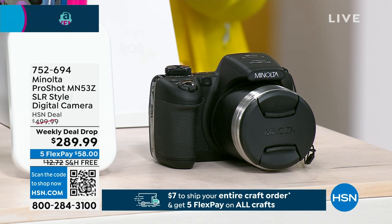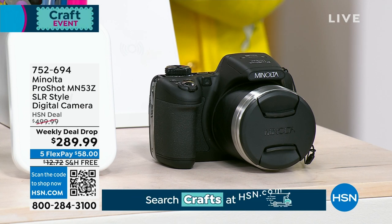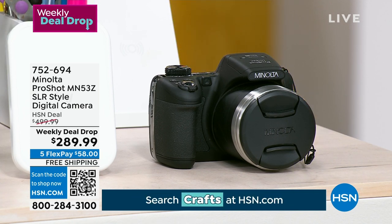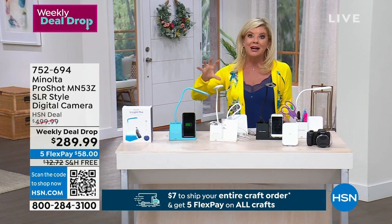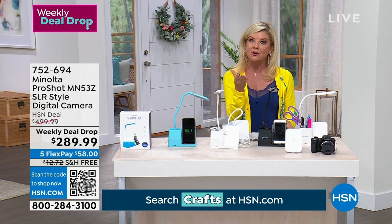The response has been phenomenal. This is one of the most advanced Minolta cameras that, in retail, is a $500 camera. The quality of the video and the quality of the photos is absolutely perfection. That is at a special weekly deal drop price while quantities last. I don't think that's ever going to last the week at $289.99.